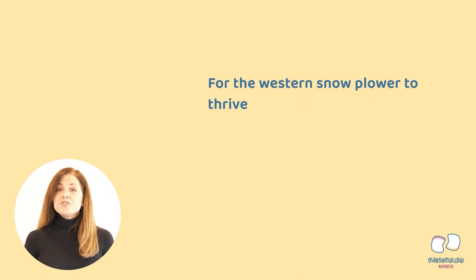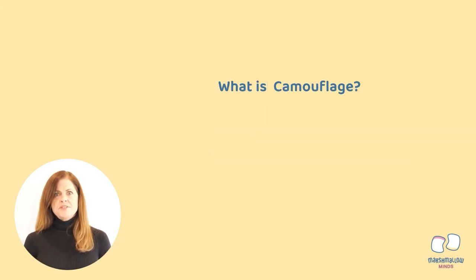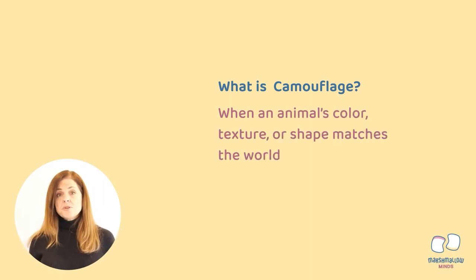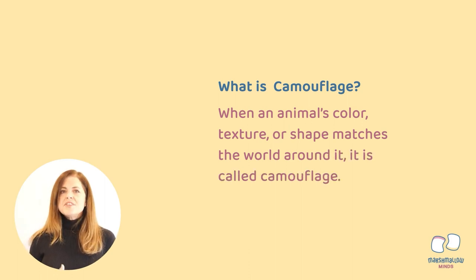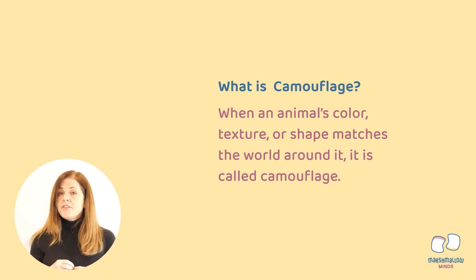For the Western Snowy Plover to thrive again in its Pacific Coast habitat, the beaches have to be a safe place for them to make nests and lay their eggs. But for their eggs to be safe, they have to be camouflaged. When an animal's color, texture, or shape matches its background or surroundings, it's considered camouflaged. Camouflage helps animals hide — this is helpful for predators sneaking up on prey, and for prey trying to remain hidden just so they will survive. Some animals rely on trickery, changing colors or making their appearance look like something they're not.